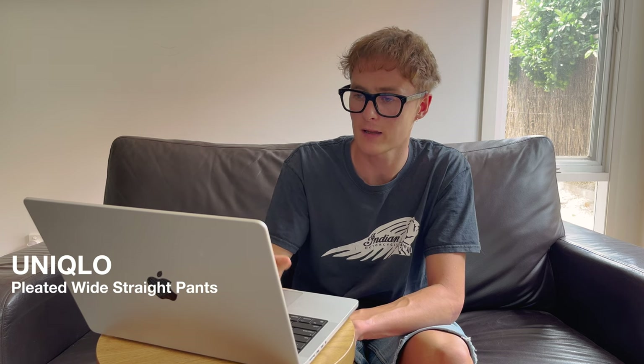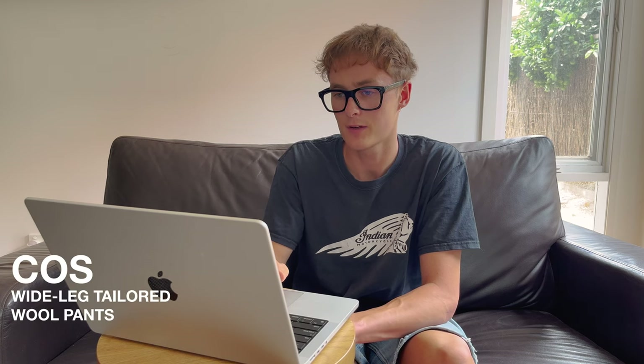Next we have some pants from Uniqlo — the pleated wide straight pants in collaboration with Clare Waight Keller. Unfortunately I can't find these on the Australian website; they're only on the Canadian and UK sites, so I don't think I'll be able to get them unless someone can help with a fix. Really nice color and cut. I really like how wide they are. Gray is a color I've been looking at a lot with pants, jackets, and shirts — it's neutral but gets me away from wearing all black.